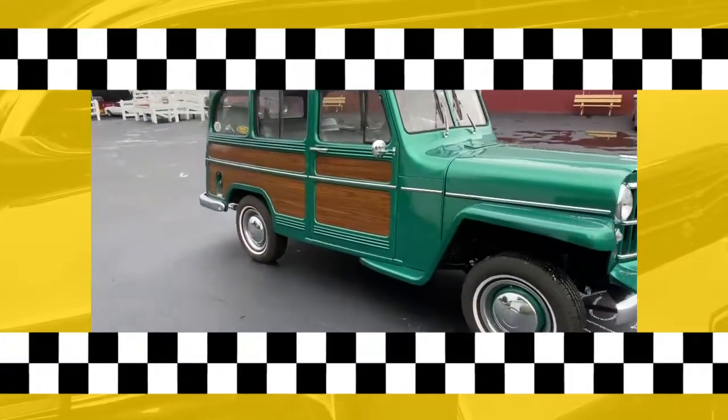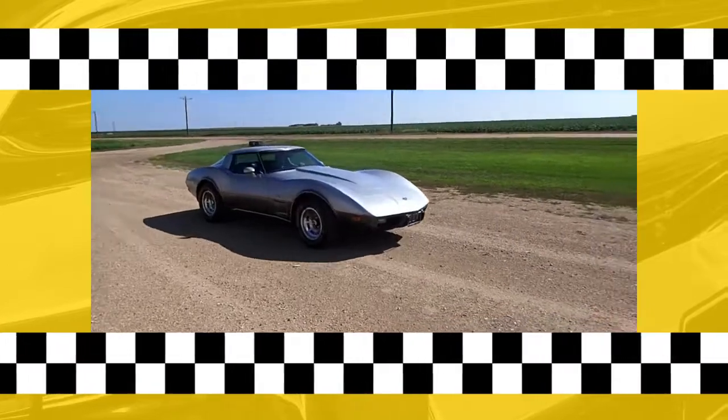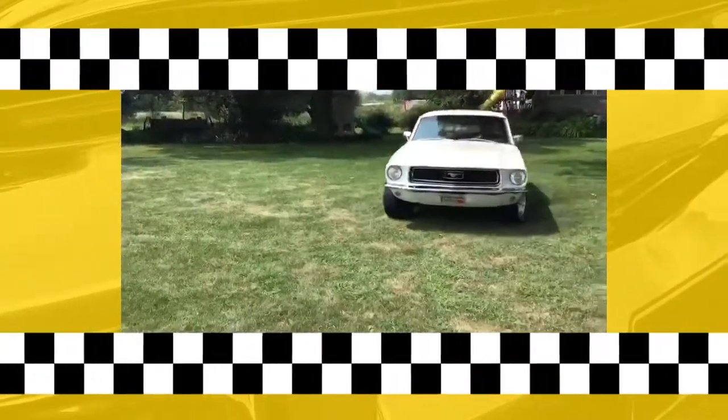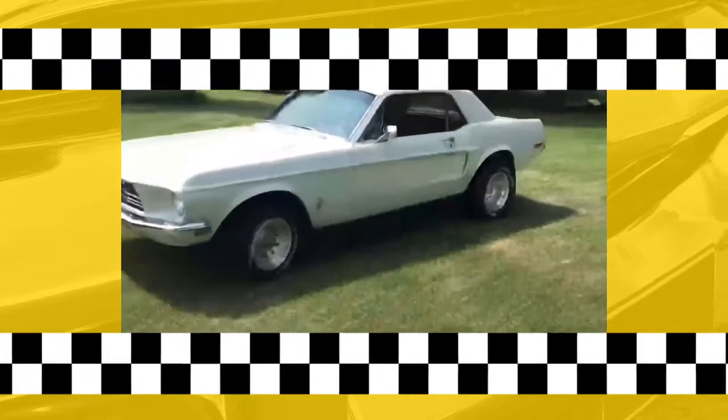No classic car auction would be complete without a nice lineup of Corvettes and Mustangs, and we've got a great selection of each, including this 1978 Chevy Corvette L82 and this 1968 Ford Mustang two-door coupe.